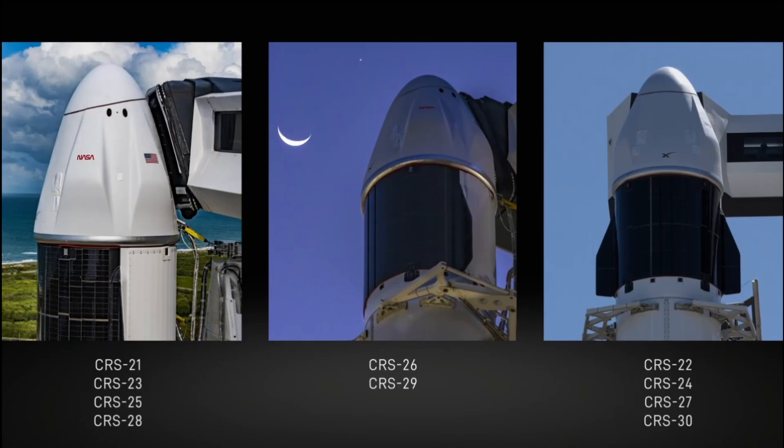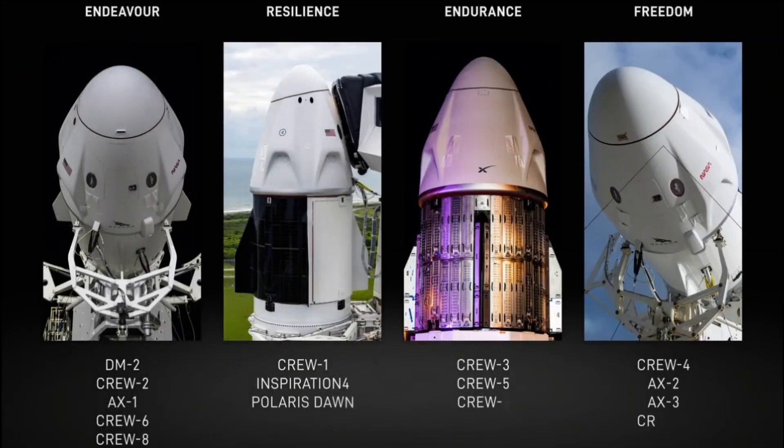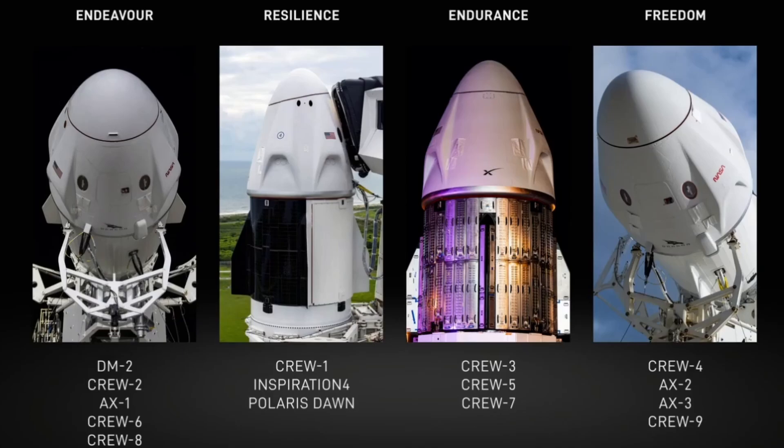And there are four capsules supporting human spaceflight that have docked to the station. Their names are Endeavor, Resilience, Endurance, and Freedom. Crew 9 arrived on board Dragon Freedom, which is currently docked to the station and is SpaceX's 15th human space mission since 2020, when Dragon became the first private spacecraft to take humans to the International Space Station.